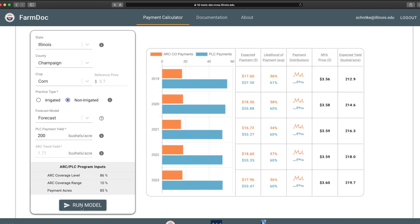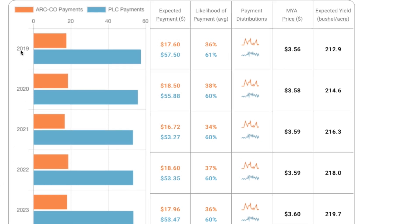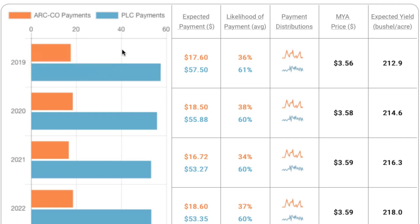It will think a little bit and then give you the following items. I'm going to focus on 2019 — remember, you're going to be making a choice in 2019 between three programs. We show two of those here: PLC, the blue bar, and ARC County, the orange bar. We estimate the payment for 2019 for ARC County to be $17.60, and the payment for PLC to be $57.50. You can look at this expected payment sort of as a weather forecast for what the payments will be from that program. Currently, PLC payments are showing larger than ARC County.